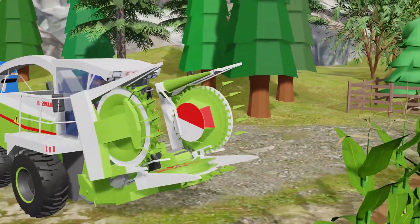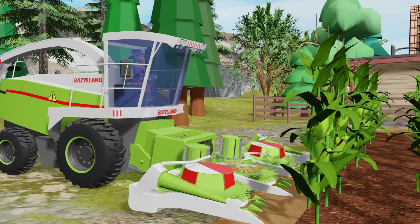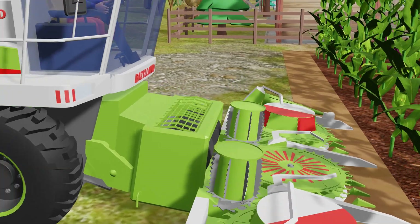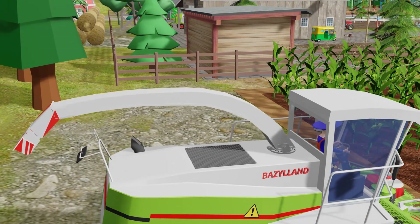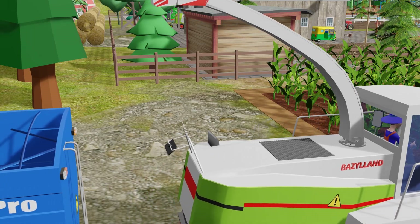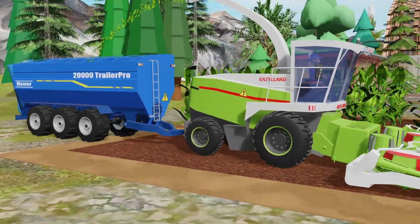The forage harvester slowly approaches the cornfield. Once in position, it stops for a moment to unfold the header. The powerful blades lower into place and the engine revs higher. Moments later, the machine moves forward, cutting through the corn stalks and turning them into fine silage. The work has begun in full swing.